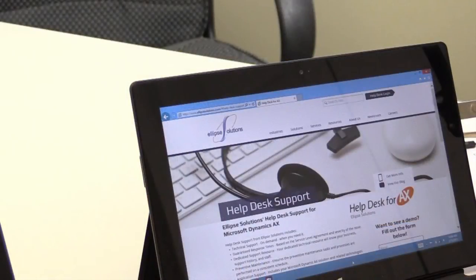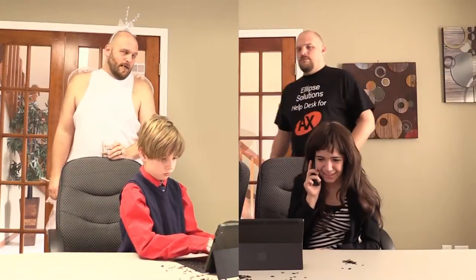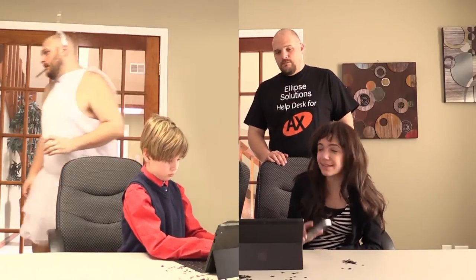Let's face it, there's no such thing as the AX fairy. But Help Desk for AX makes supporting your system seem like, well, magic. From technical support to preventative maintenance, our experts have you covered. Go to helpdesk4ax.com to find out more.